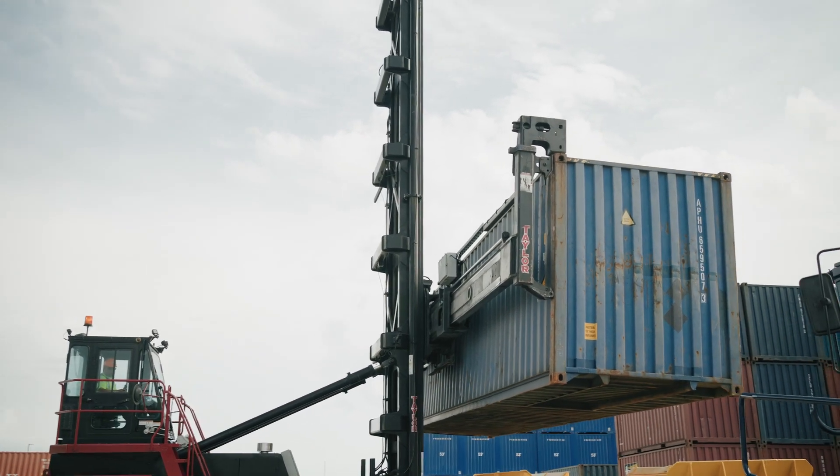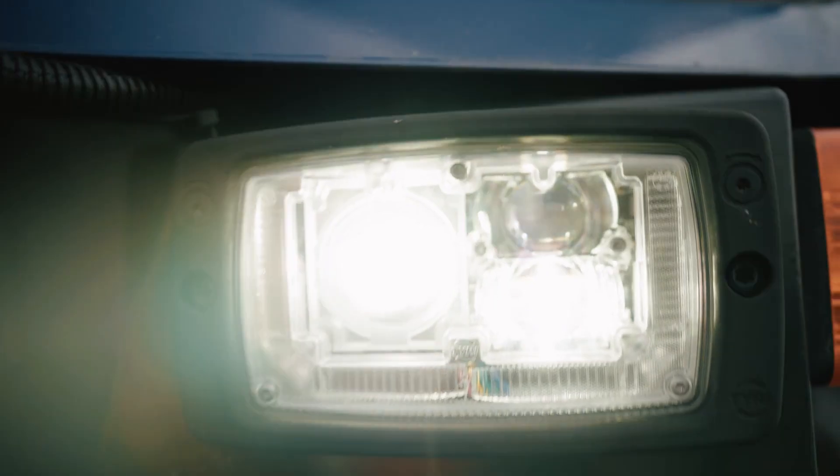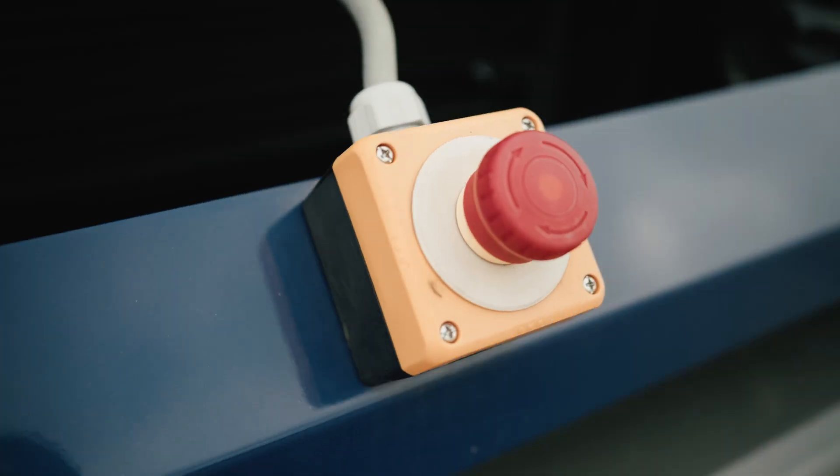Training in this way is cost-effective and gives new hires real-world experience. We're also equipping several more trucks in our network to be used for distance driver training this year.